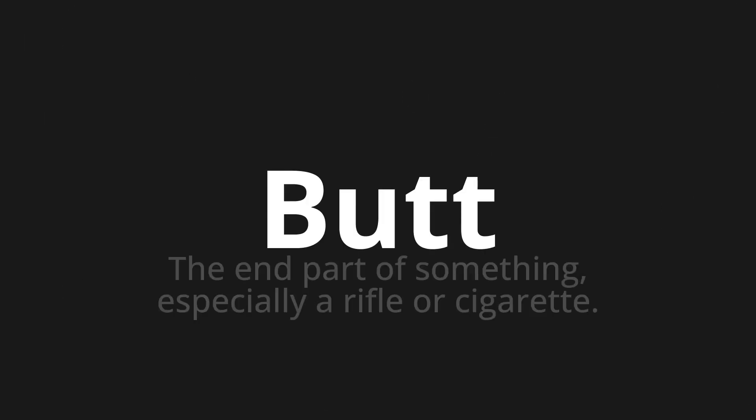Butt — which means the end part of something, especially a rifle or cigarette.